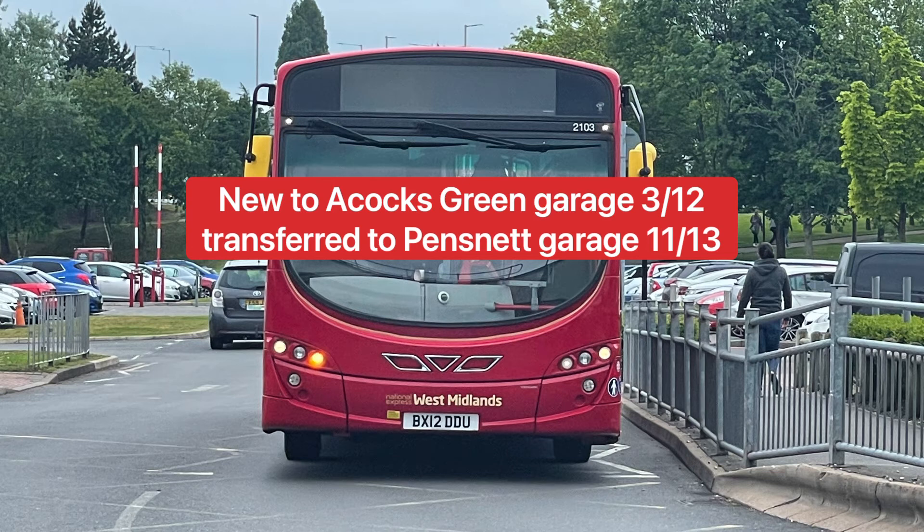This is 2102's sister, 2103 — another Volvo B7RLE with a Wright Eclipse body. This bus is not in the dark blue and cream livery; it's in crimson red. All these Volvos used to be red and white and have now been painted into crimson red. This bus was also new to Acocks Green Garage, starting there in 2012 and transferred to Pensnet in 2013.